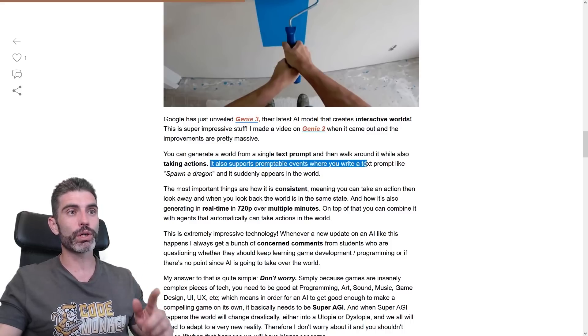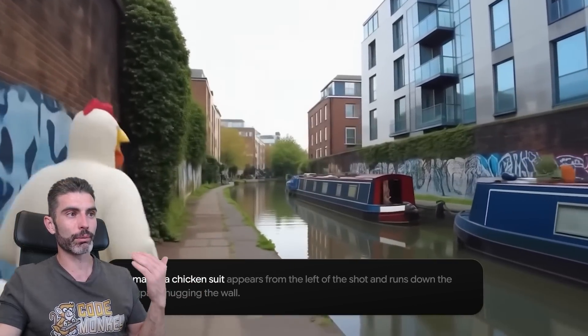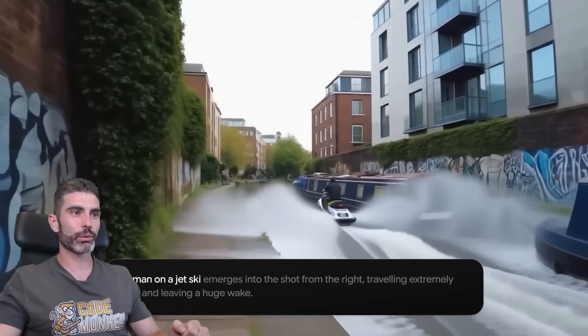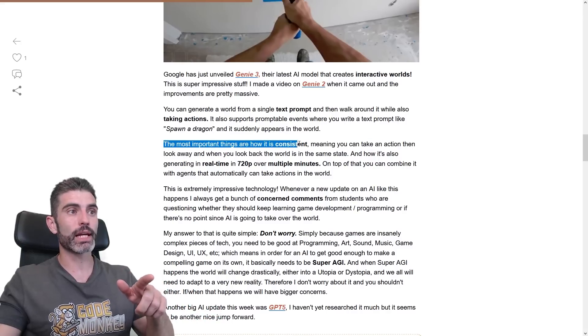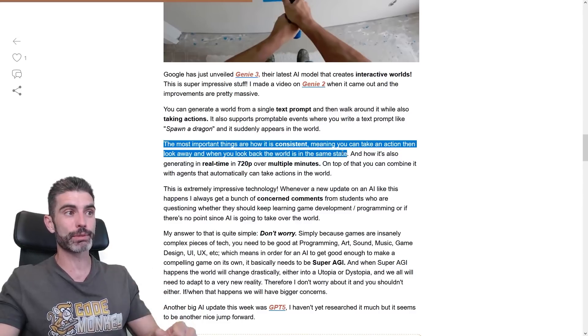It supports promptable events where you write a text prompt like 'spawn a dragon' and it suddenly appears in the world. So these are events where you are walking around, you can write something and — there you go — a man in a chicken suit suddenly shows up, or perhaps a man with a jet ski, or since you can write anything, even some kind of fire-breathing dragon. Most importantly, it is consistent — you can take an action, look away, and when you look back, the world is actually in the same state.